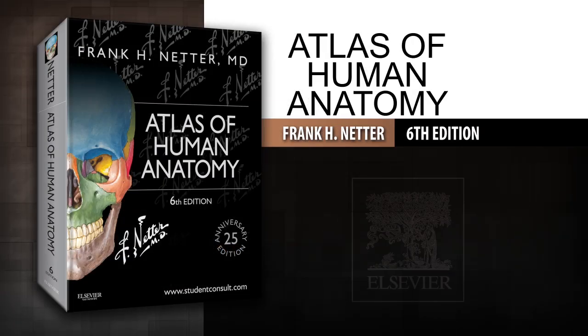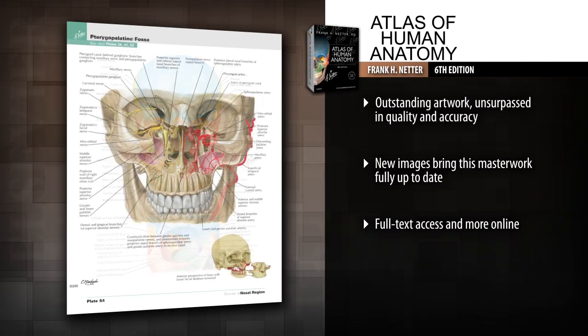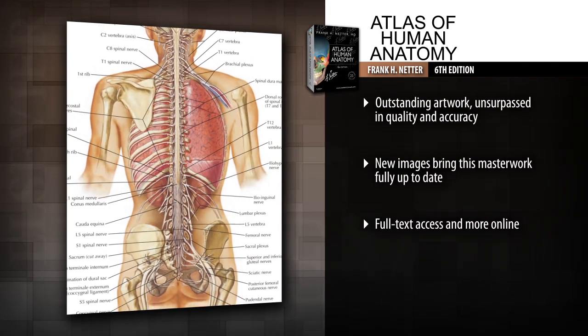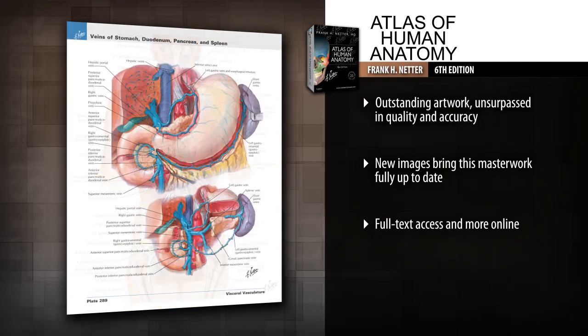Introducing Atlas of Human Anatomy 6th edition. The 25th anniversary edition of Dr. Frank Netter's Atlas of Human Anatomy offers unsurpassed depiction of the human body in clear, brilliant detail. View anatomy from a clinical perspective with hundreds of exquisite hand-painted illustrations created by preeminent medical illustrator Frank H. Netter, M.D.